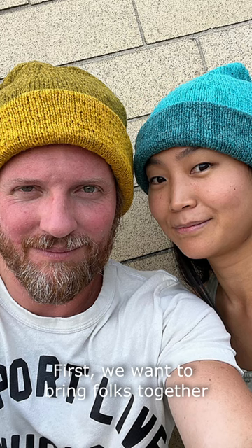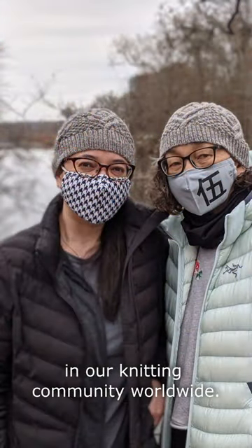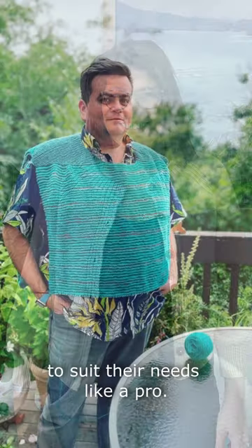First, we want to bring folks together by shining a spotlight on the awesome talent in our knitting community worldwide. And second, we're here to make sure our customers can pick out the perfect patterns to suit their needs like a pro.